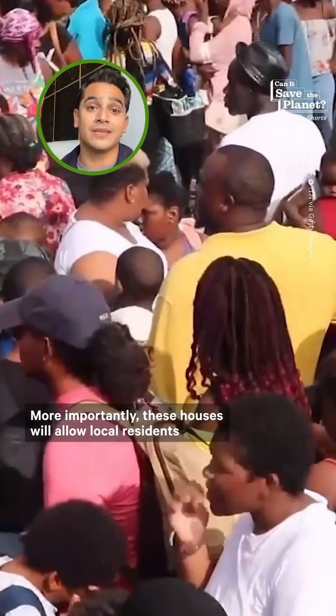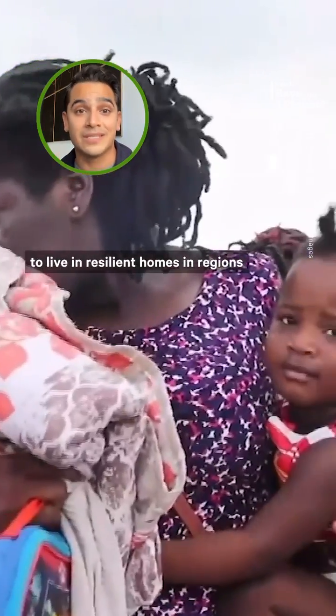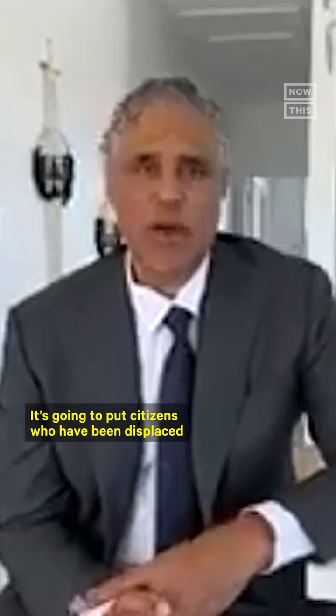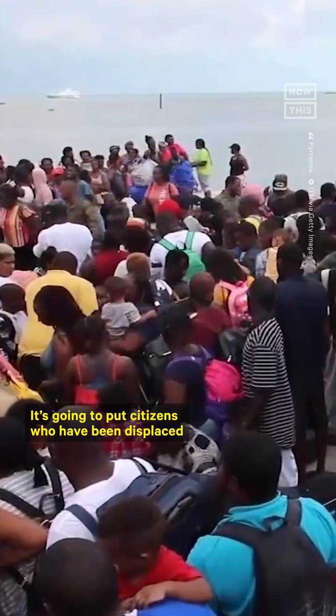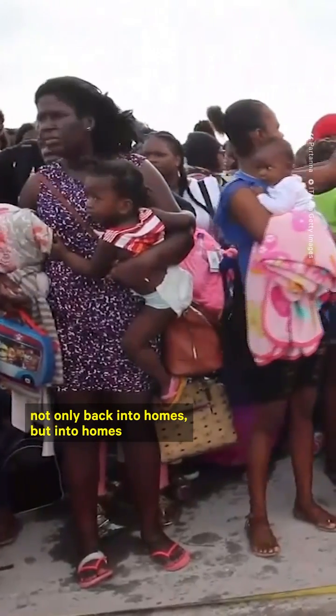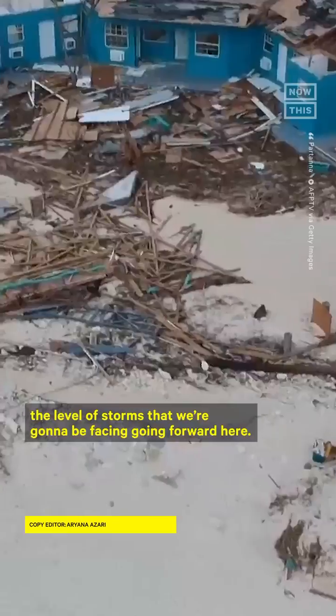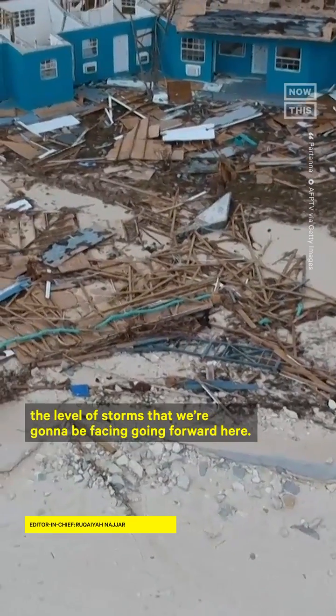More importantly, these houses will allow local residents to live in resilient homes in regions that are at the forefront of the climate crisis. It's going to put citizens who have been displaced not only back into homes, but into homes that are more sustainable, stronger, and can resist the level of storms that we're going to be facing going forward here.